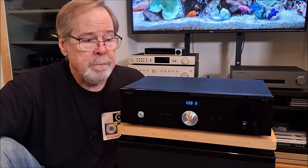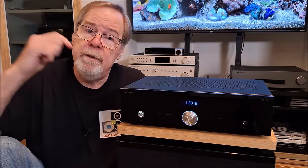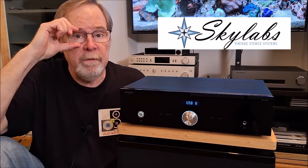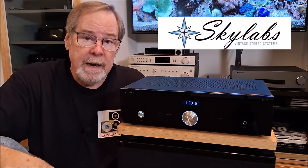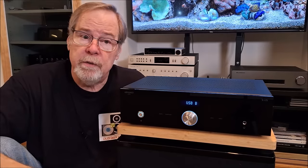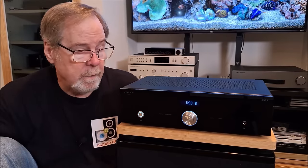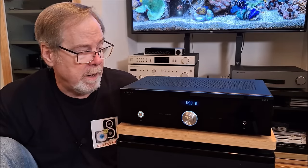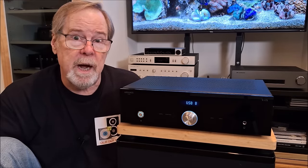If you're interested in purchasing one, in the video description is a link to Kevin Mull at Sky Labs Audio in Des Moines — he is a factory-authorized Advanced Paris dealer. You can click that link to find out more on his website, or give him a call and talk to him about it. I really, really enjoyed my time with this unit.